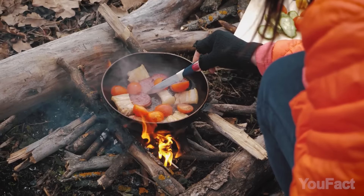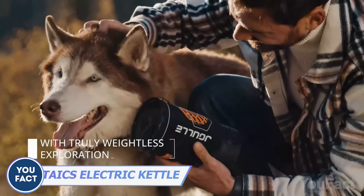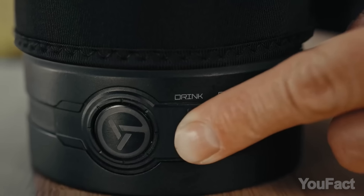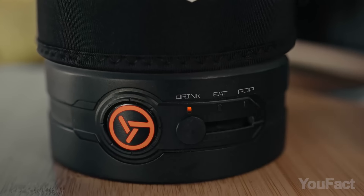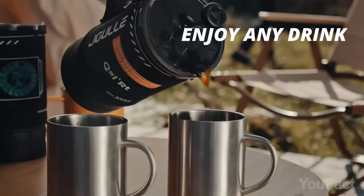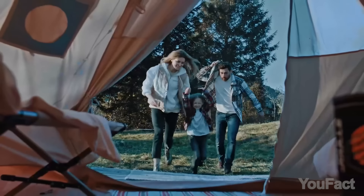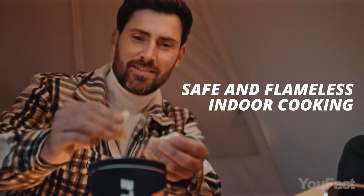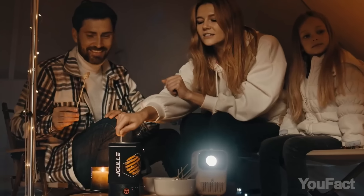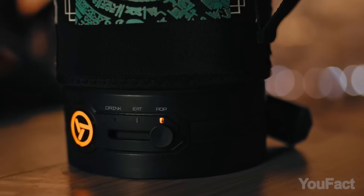Love camping but haven't developed the skill of cooking over an open fire? This kettle will help you prepare food the way you're used to. Just plug it into any power source and choose from one of the three preset temperature options. If you want to enjoy a cup of coffee, the kettle will boil water in just five minutes. When you feel hungry, switch to the eat mode and cook your lunch. What's cool is that you can do all this while sitting in your tent because the kettle doesn't require a fire and doesn't produce fumes. And if you're about to enjoy an outdoor movie, you can even make popcorn with this thing.